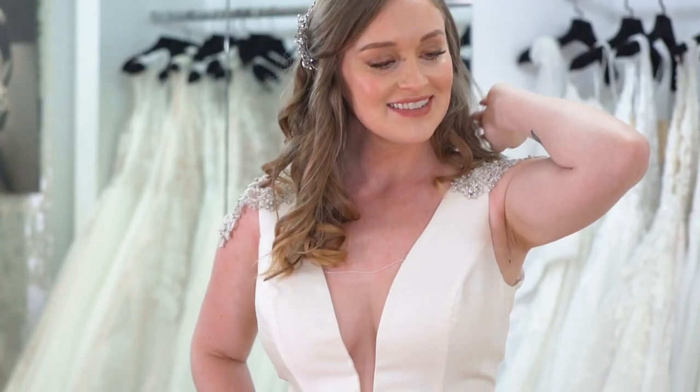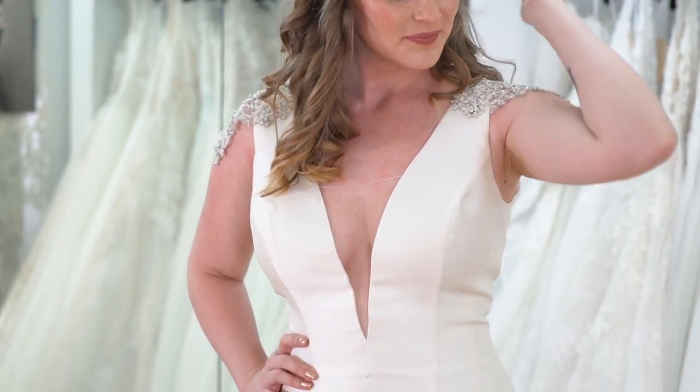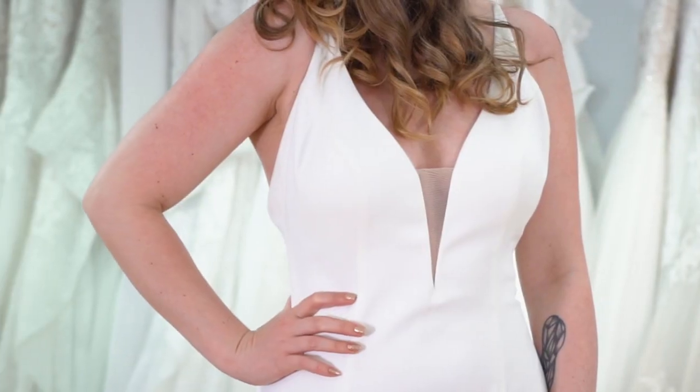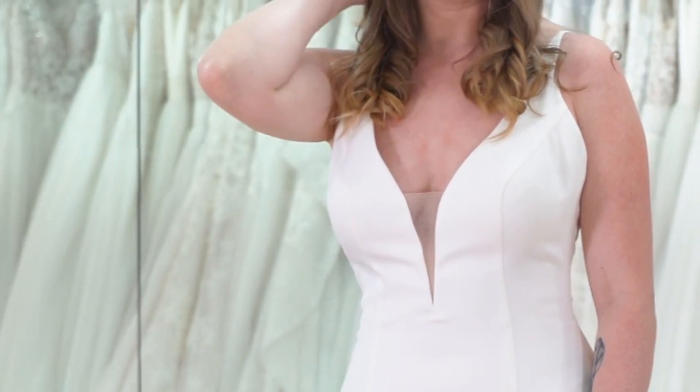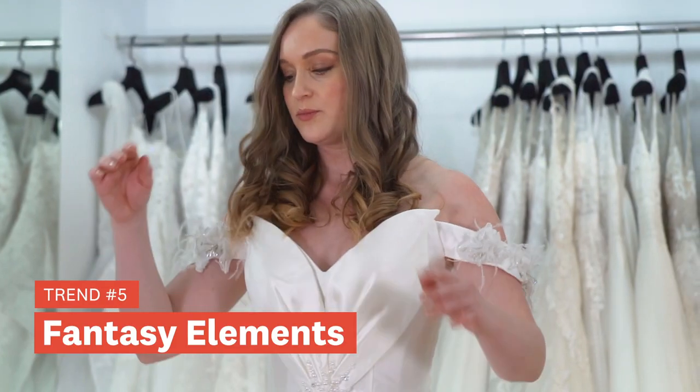In 2021 we're seeing lots of plunging necklines — we're calling them the 'vertigo V-neck.' This is a way to take a classic look and modernize it with a deep plunging V-neck, which makes it more sexy and more modern. It's still a classic gown but it's got a little bit of excitement to it.